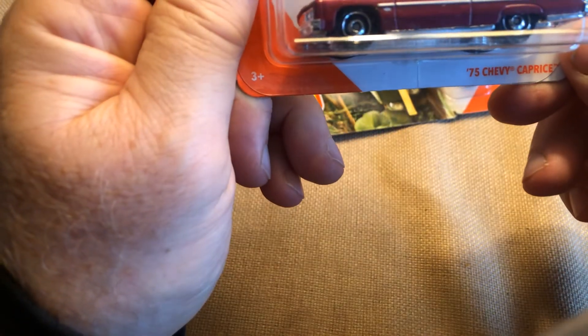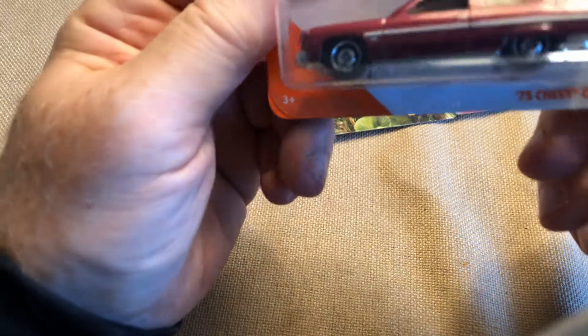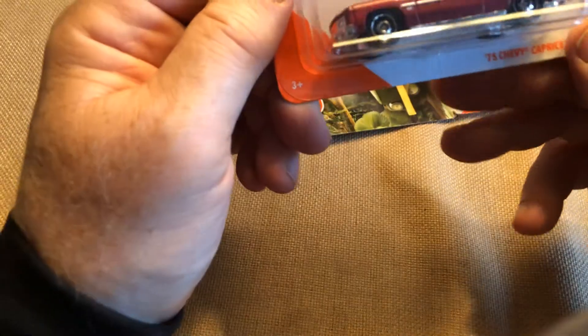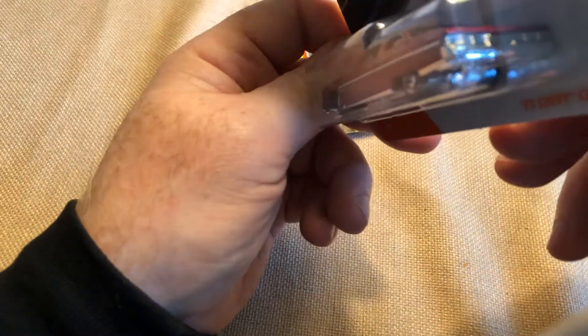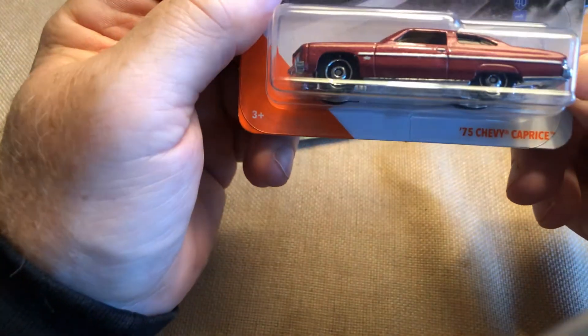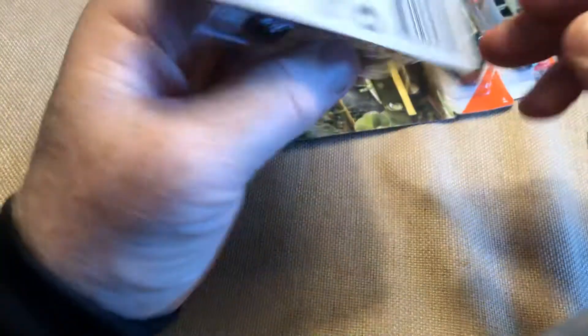Next up is the 75 Chevy Caprice — these things were boats. I had a 74 Impala four-door at one time; it was a boat, and ugly as all get out because it was all rusted out, but the car ran like a champ in a very cold winter. The Caprice would be a higher-end model than the Impala, and this is a two-door. This is probably my second or third — it's just a color variation, so it's a continuation of a car that's already come out.